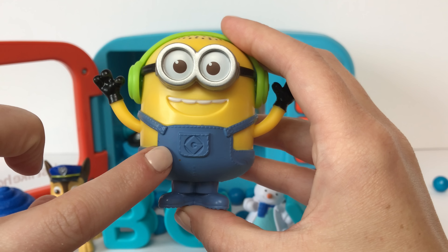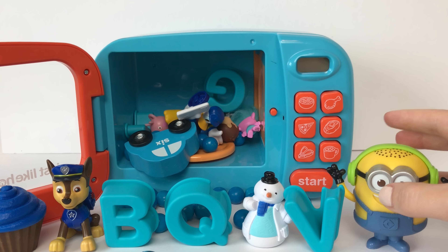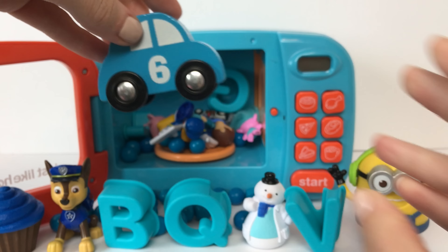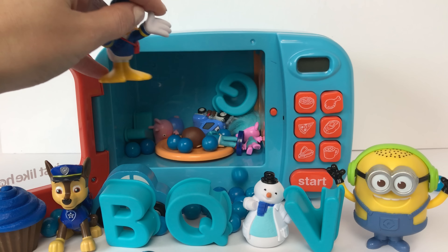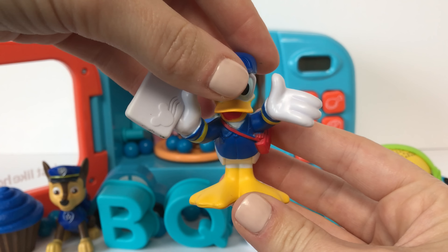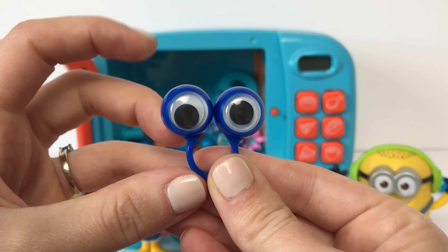Here we have a blue car and it has the number six on it. Here we have Donald Duck and he's wearing a blue shirt. Here we have a blue eye ring and its eyes jiggle!